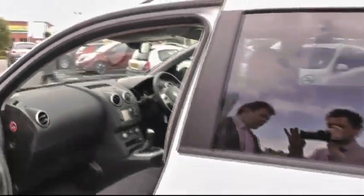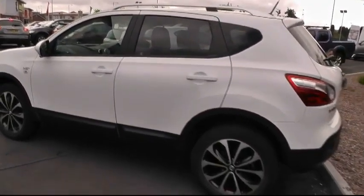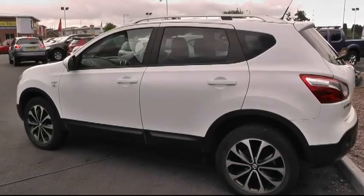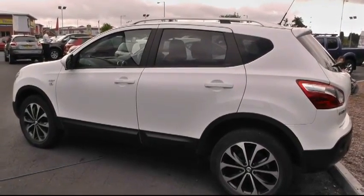A truly impressive vehicle indeed. For further information on this car, please give us a call on 01543 506216, or visit us at Brindley Nissan, Deltaway, Cannock, WS11 0BE. Thank you.